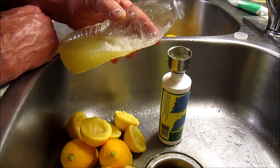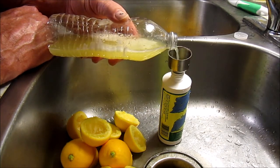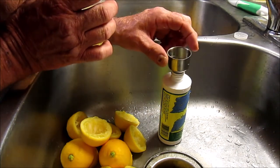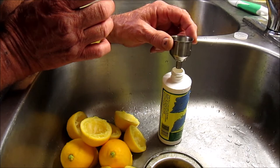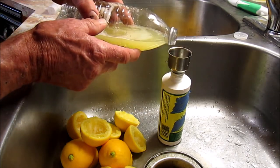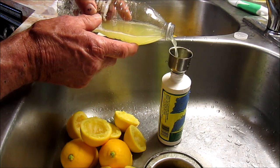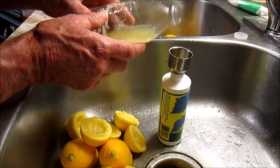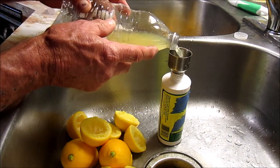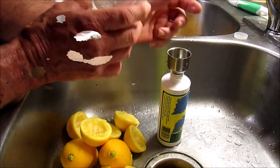One of the benefits of this lemon and vinegar method is that it actually makes your whole house smell good. I'm about two-thirds full — I don't think I can fit it all. If you make up a batch and have extra, you want to keep it in the refrigerator, because it'll be a while before you go to refill your bottle and you don't want it to get rancid.